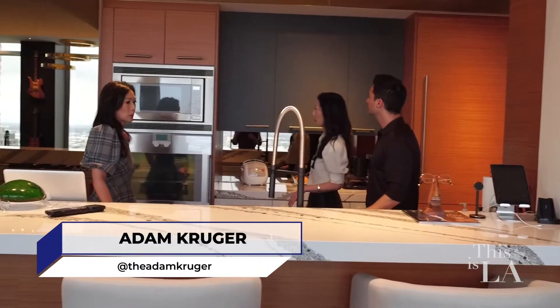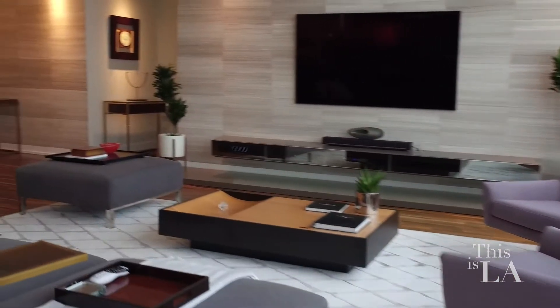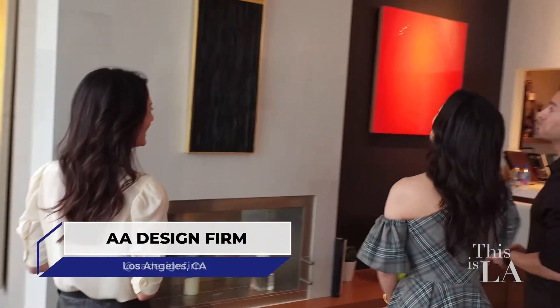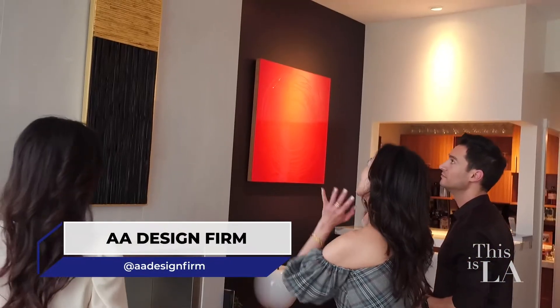At A&A Design, sister designers Ava and Arlene specialize in maximizing your space and your style. No matter the size of the space, they're going to bring together functionality and beauty into one awesome package. Let's go talk to them and see how they make the magic happen.